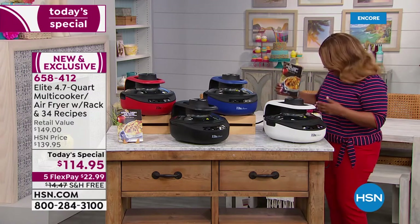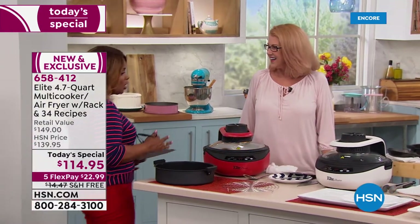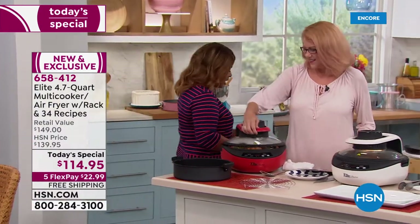Joining us for the full presentation is our kitchen expert, Allison Scuddy, my girlfriend who is here. Great to have you here. You're such a great expert in the kitchen with food and kitchen appliances.